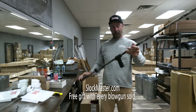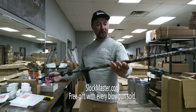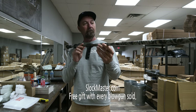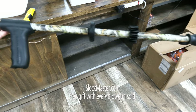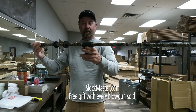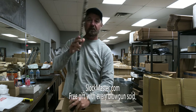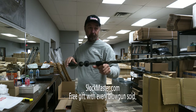I wanted to show you the new Slockmaster Viper. We've been using the Slockmaster blowgun forever and it's just a beautiful piece of equipment. I've upgraded and made an even fancier blowgun — the Slockmaster Viper. I put a pistol grip on there so you can get those beautiful steady shots, and I've got a mouthpiece better suited for an adult mouth, and a polished inside barrel.